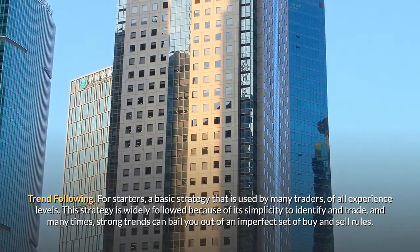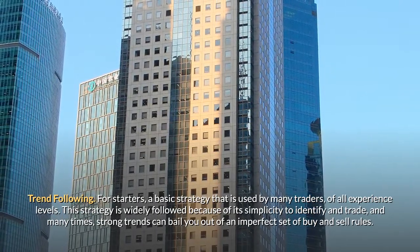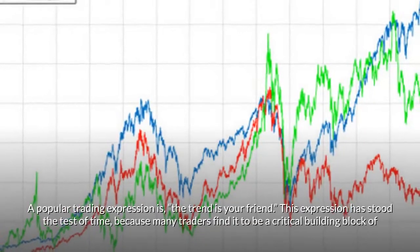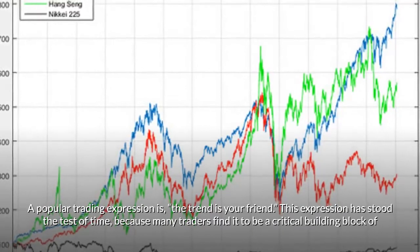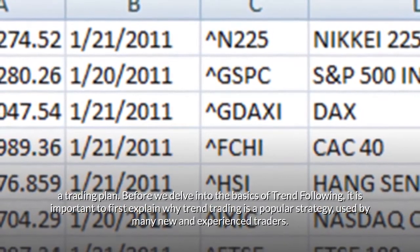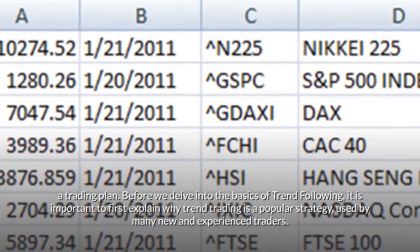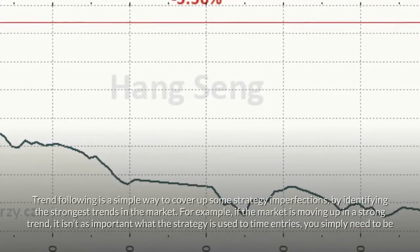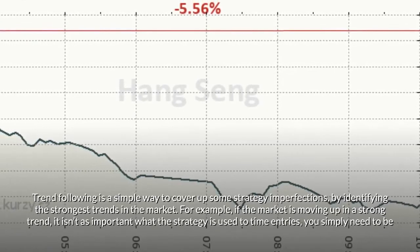This strategy is widely followed because of its simplicity to identify and trade, and many times strong trends can bail you out of an imperfect set of buy and sell rules. A popular trading expression is: the trend is your friend. This expression has stood the test of time, because many traders find it to be a critical building block of a trading plan. Before we delve into the basics of trend following, it is important to first explain why trend trading is a popular strategy used by many new and experienced traders. Trend following is a simple way to cover up some strategy imperfections by identifying the strongest trends in the market.